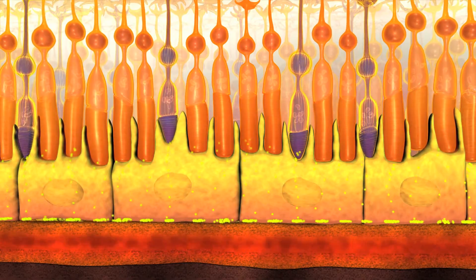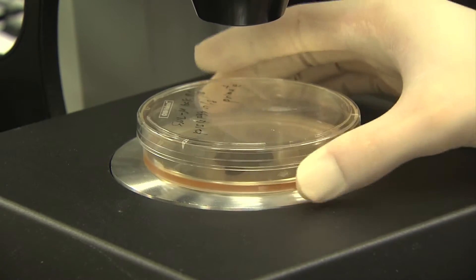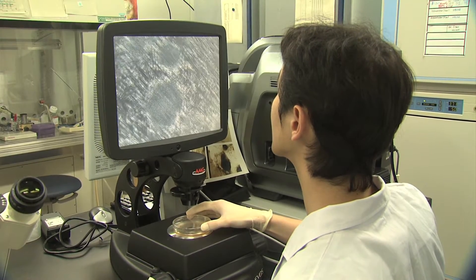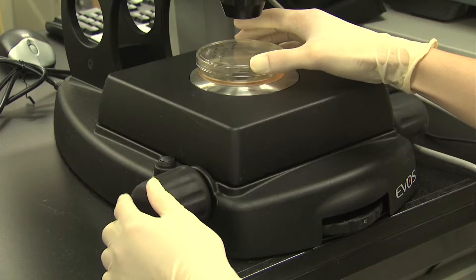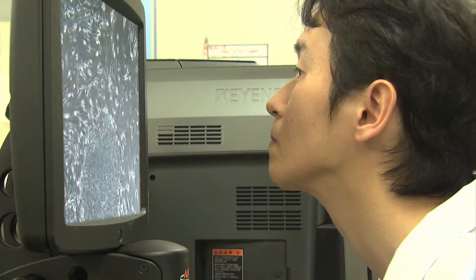Once the photoreceptor cells have been lost, only cell transplantation will cure. But before the photoreceptor cells are damaged, we can rescue them by transplanting new healthy retinal pigment epithelial cells.